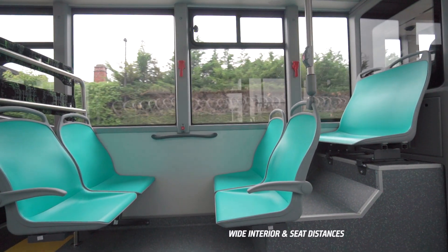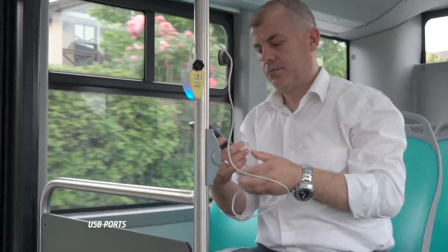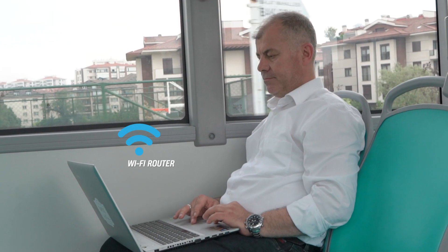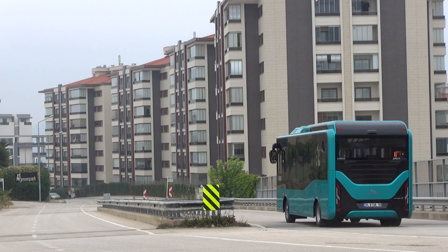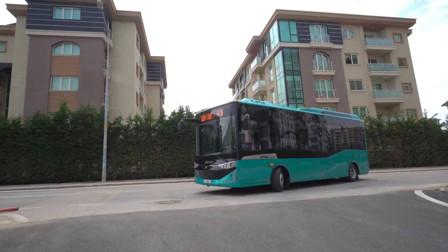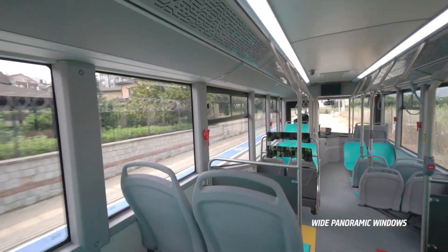Increase your capacity utilization at off-peak hours with ATAK Electric. Classy seats offer superior comfort for passengers charging their mobile phones or using Wi-Fi to connect the world. ATAK Electric does not only meet your urban transportation needs but also makes you feel the rhythm of the city with its panoramic windows all around.